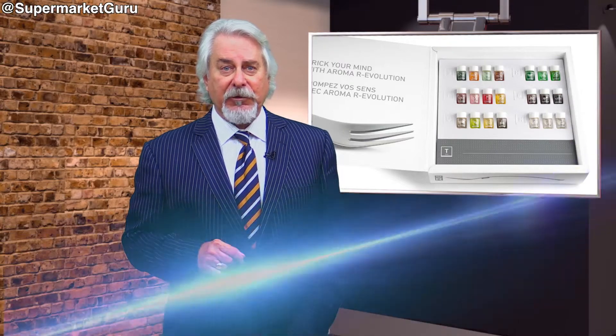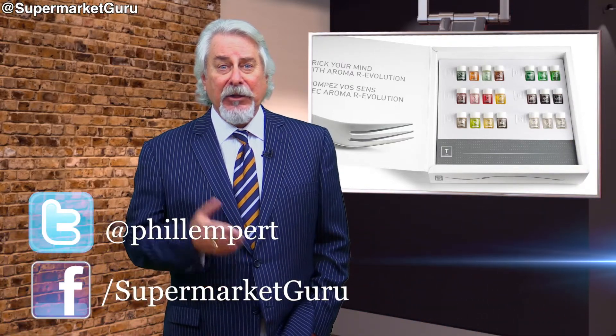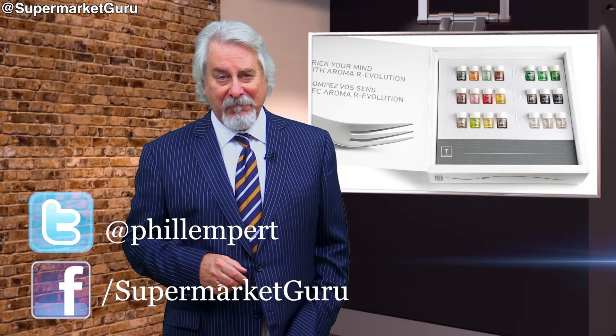I'm curious to hear what you think. Connect with me on Facebook or Twitter. Let me know — do you think this is going to work? Is it something that you would buy, take off as a new form of dieting, or just another empty promise from a new product? Thanks for watching.